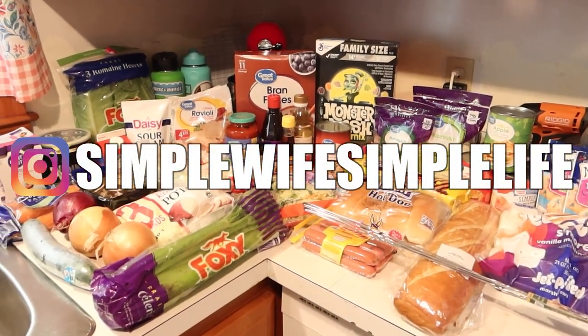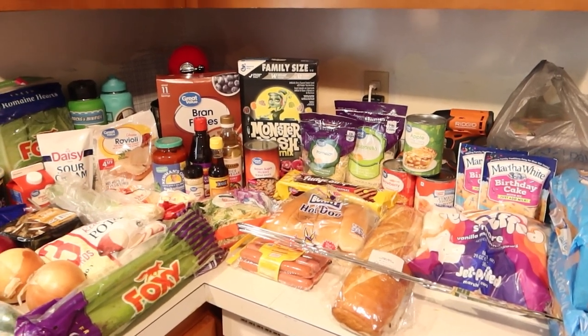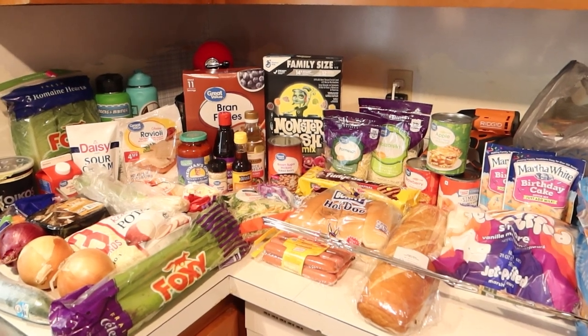This was a Walmart grocery delivery, $104.21. This is our first real, planned out, meal planned, full grocery haul in our new house. So that's kind of exciting.